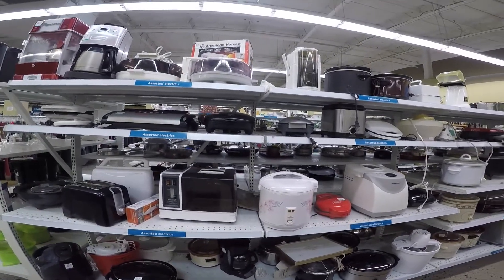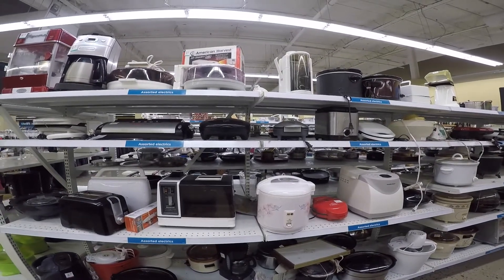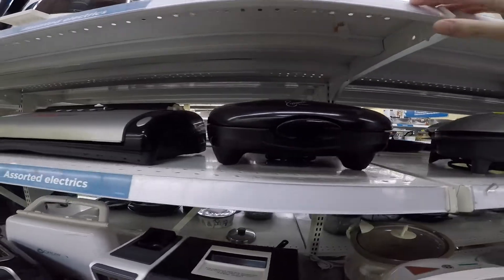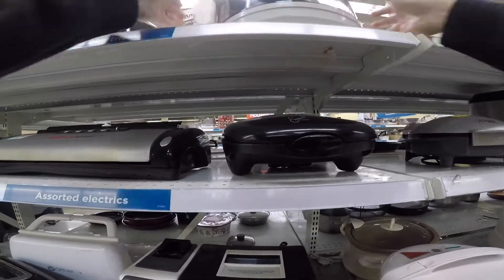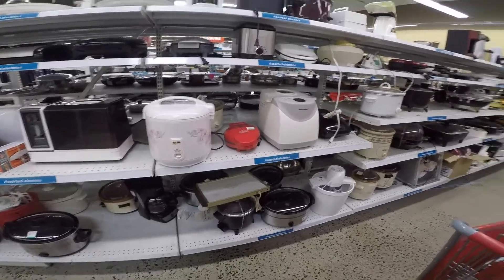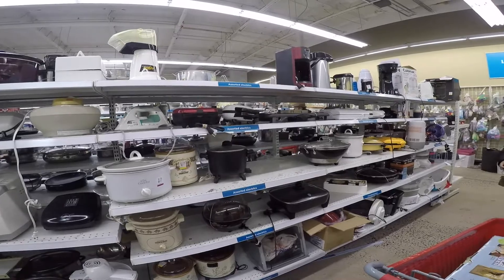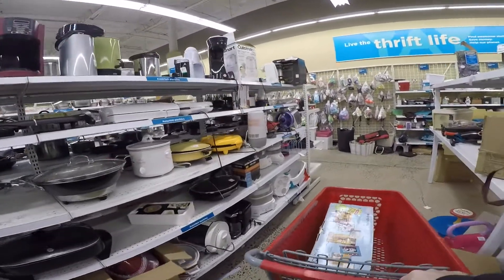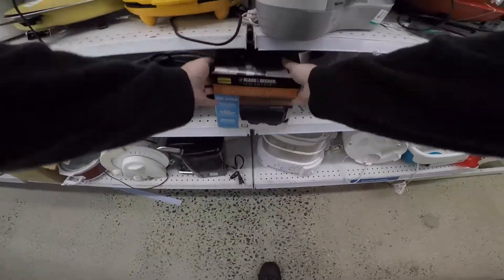I headed over to the kitchen items over here. There were some really interesting little kitchen countertop oven things up on top there, and they had the box and were really reasonably priced. I checked the comps and they're selling $60, $70, $80. I was really excited about them, but then I checked them out and of course both of them were broken. So I put them back and started walking down the aisle, and something on there caught my eye immediately — so I went down to check it out.